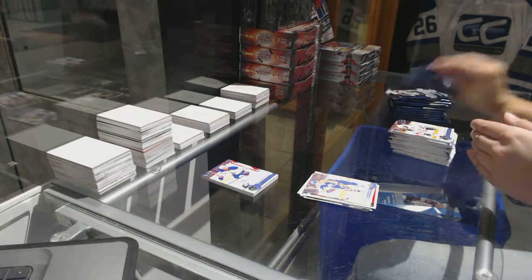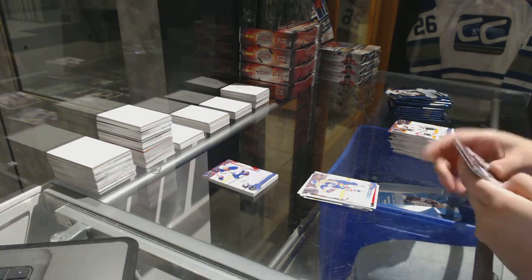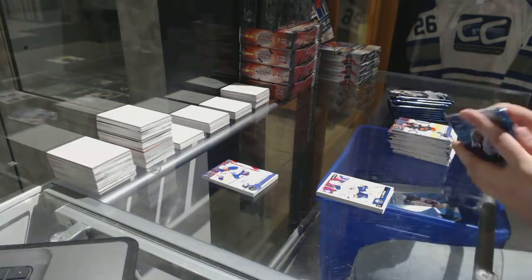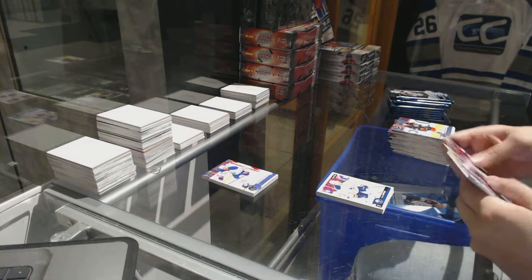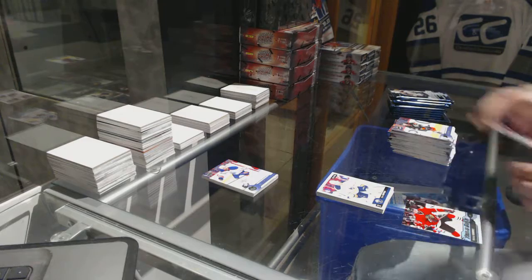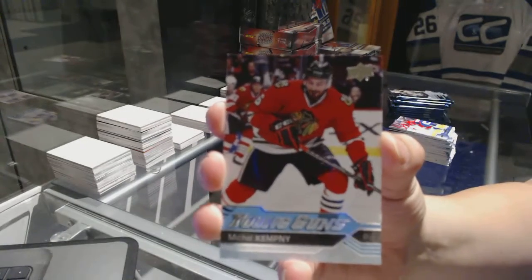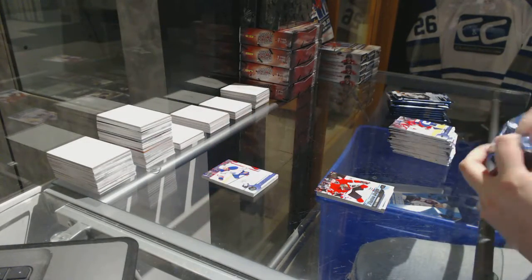Aren't those more rare? Kyle OPC Rookie. We've got a Young Guns of Michael Kempney. It's a sign, Zimuffet. It's a sign.